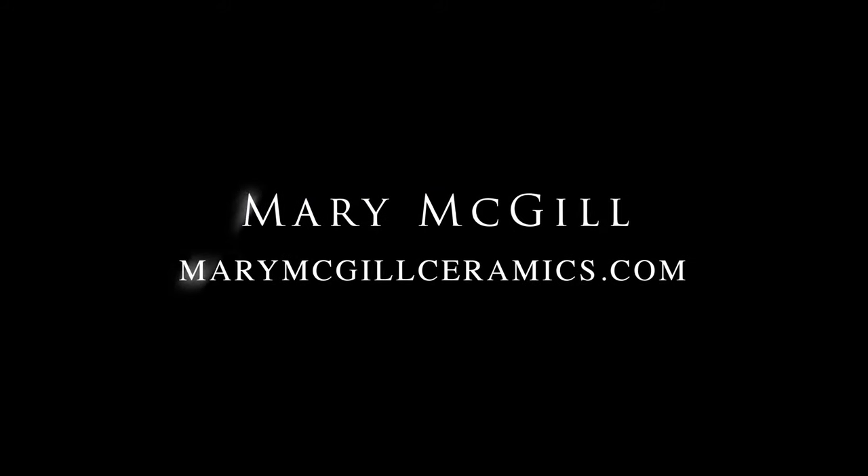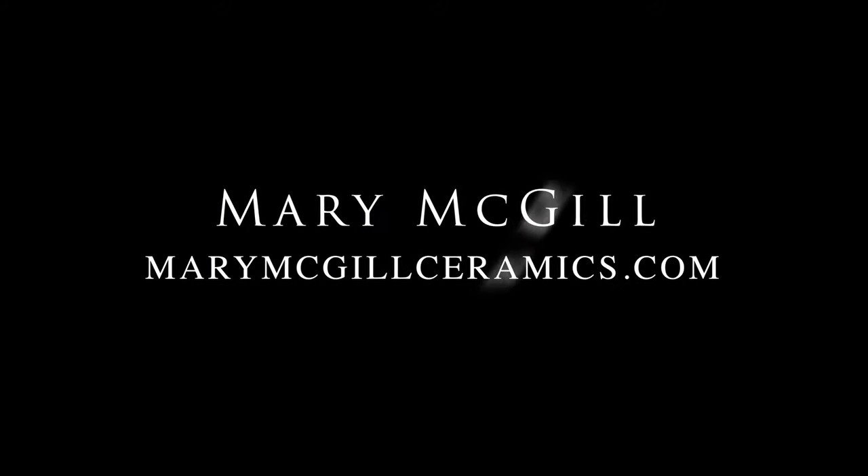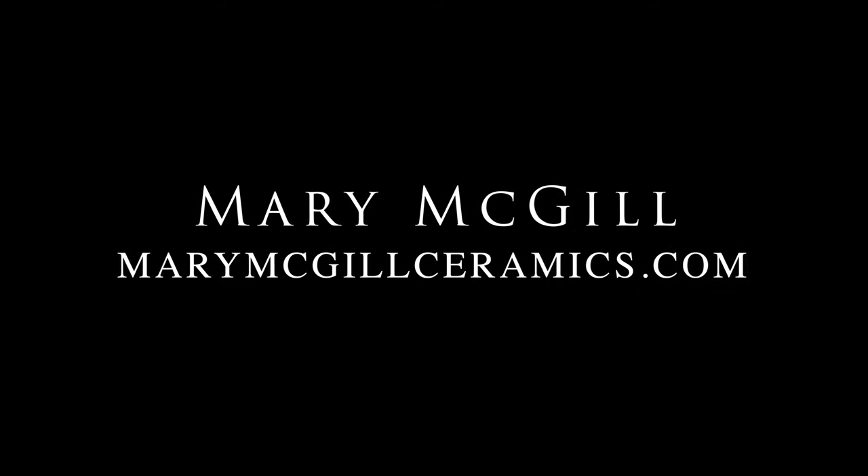My name is Mary McGill and I hope you come and visit my studio and any of the studios at Studio Channel Islands Art Center. I hope you also visit my website for more information.